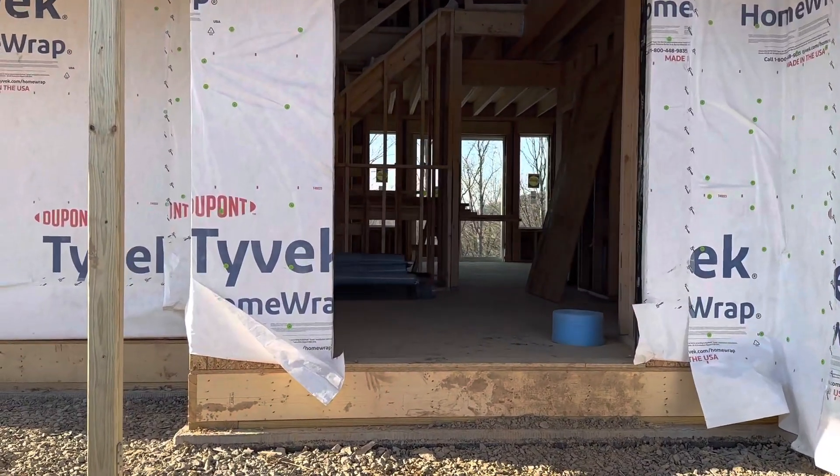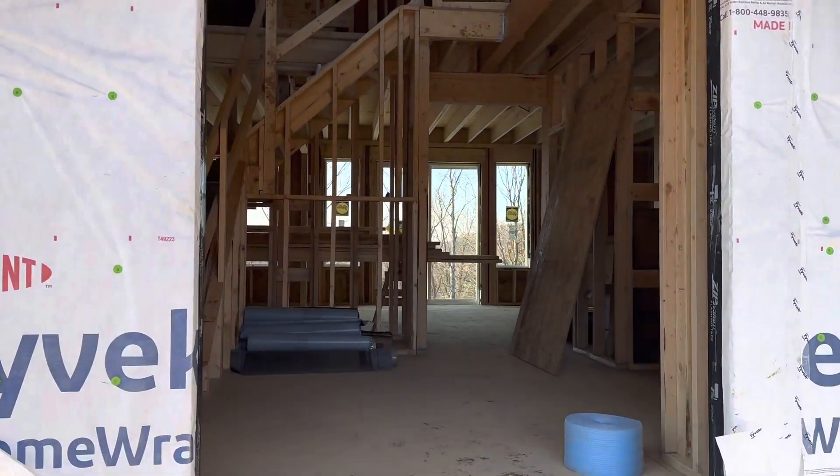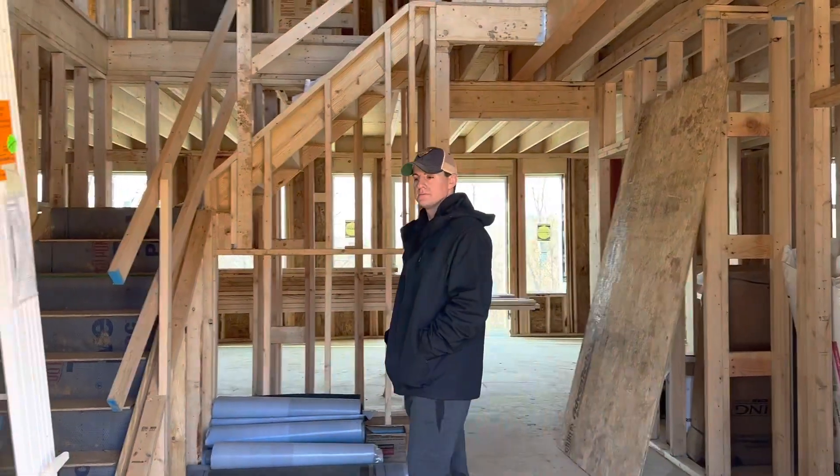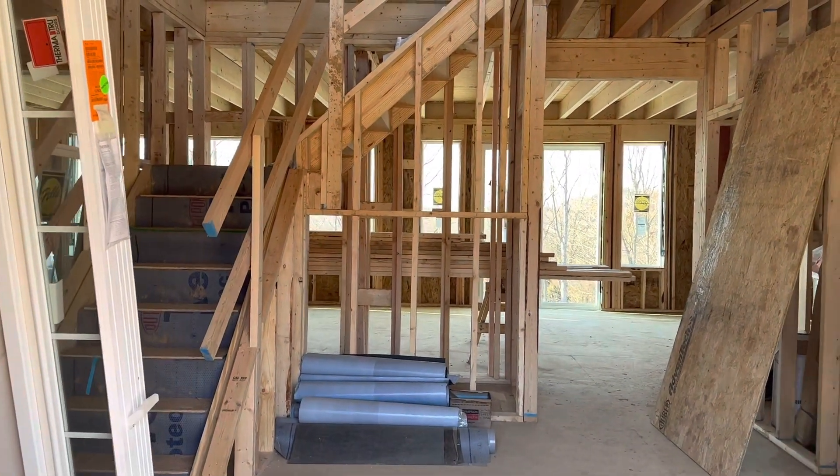And the plumbers are in this week. They did the plumbing in the garage and in the basement. We're going to check it out.